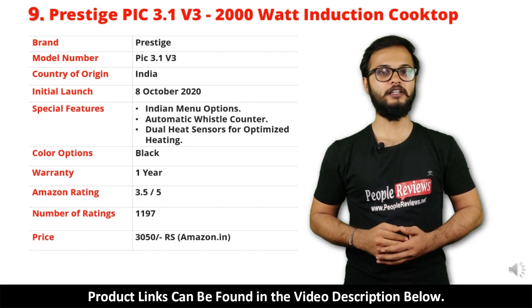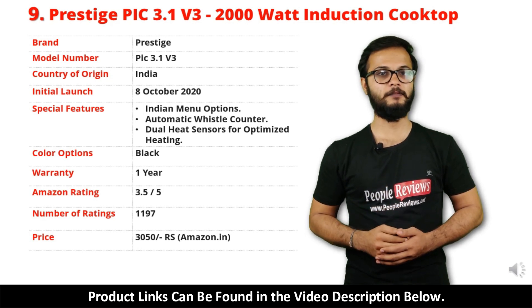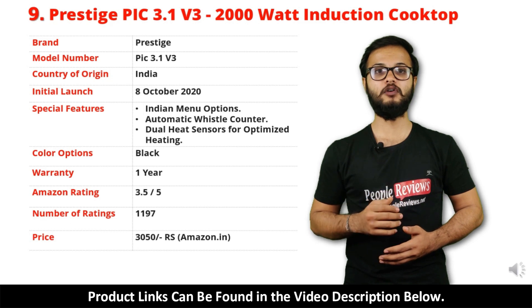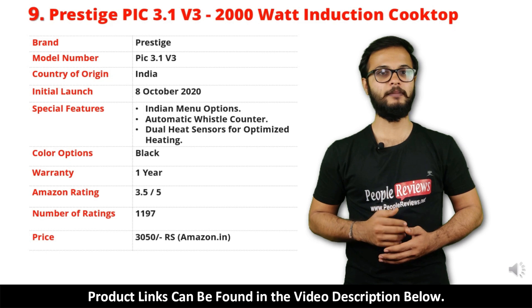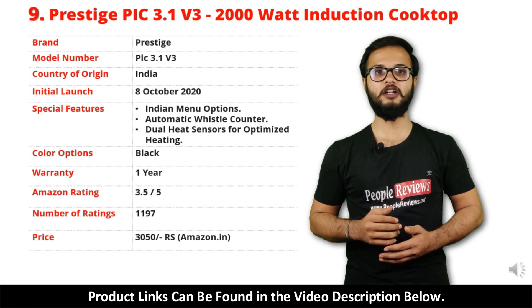It comes with 1 year warranty and it is available in black color. It has got 3.5 out of 5 rating and over 1,197 people rated this product on Amazon. You can buy this product on Amazon for just Rs 3,050.